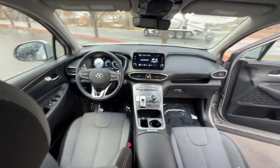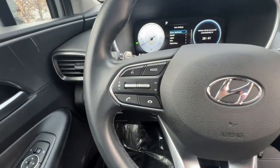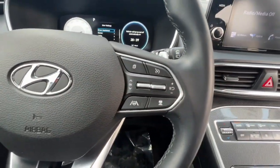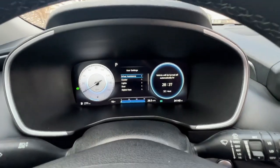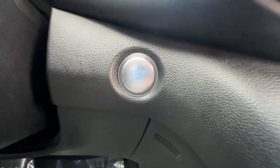Apple CarPlay and/or Android Auto, keyless entry, power lift gate, heated mirrors, satellite radio, backup camera, steering wheel audio controls, aluminum wheels, heated front seat, electronic stability control.